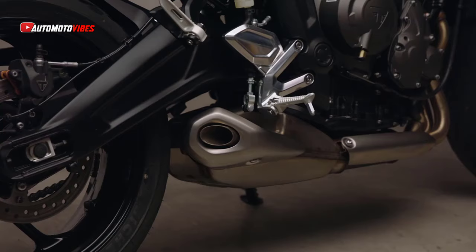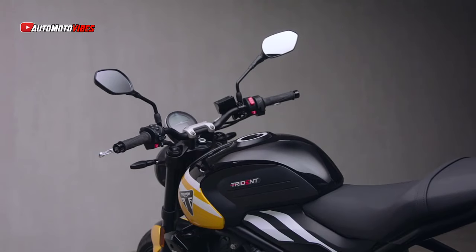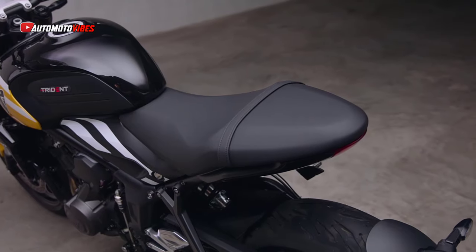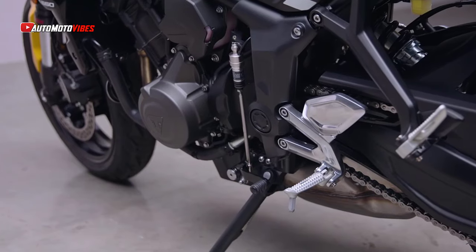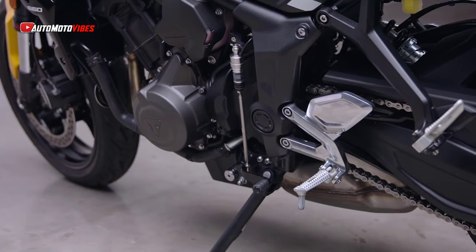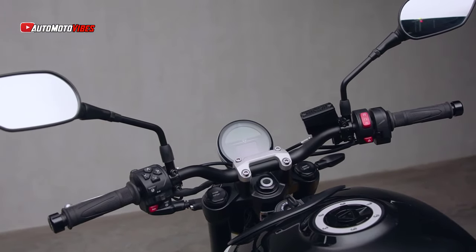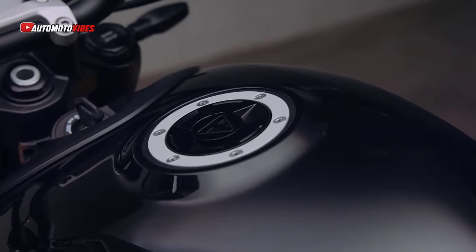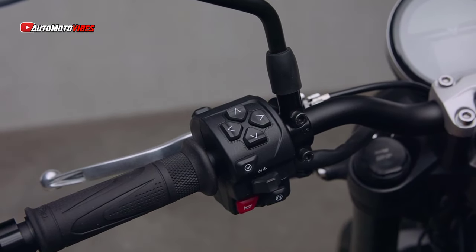For 2025, the suspension has been significantly upgraded, with 41mm Showa upside-down forks now featuring SFFBF big-piston damping technology, offering enhanced comfort and control. The preload-adjustable rear shock absorber from Showa and powerful Nissin brakes with twin 310mm discs add to the bike's assured handling. Michelin Road 5 tires offer superb grip in both wet and dry conditions, ensuring the Trident 660 remains planted and predictable at all speeds.